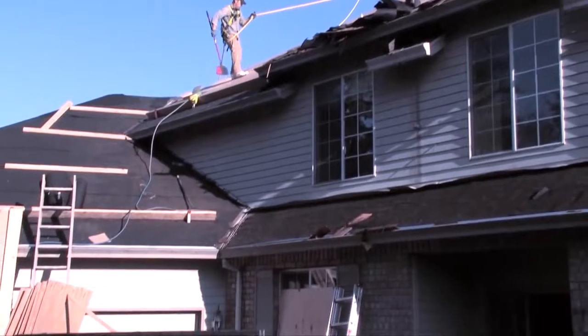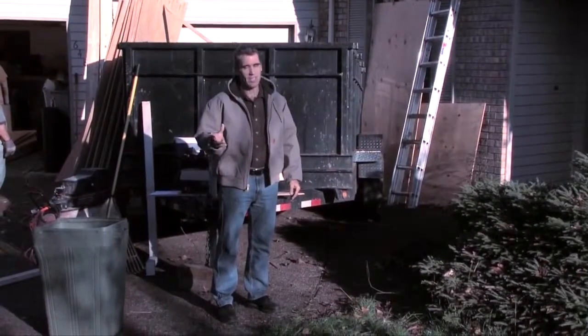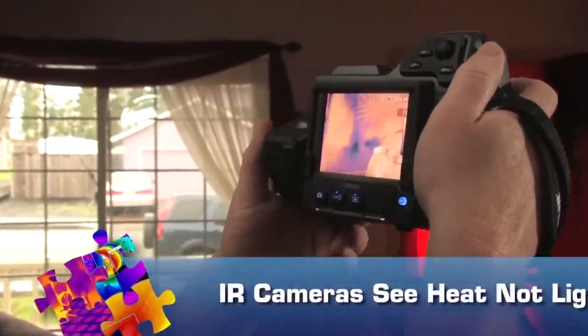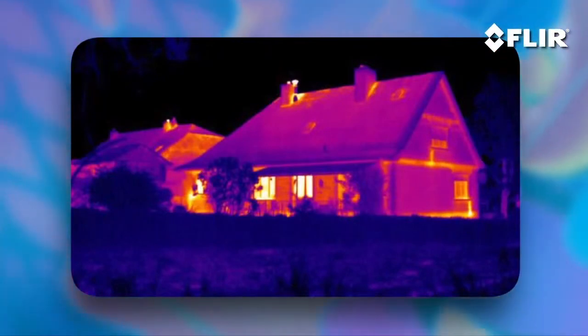If you're a contractor or inspector who has anything to do with homes or commercial buildings, you need a FLIR infrared camera. It's just that simple. A thermal camera helps you see problems no other tool can, without ripping into walls, floors, or ceilings. More importantly, it helps your customers see them too.